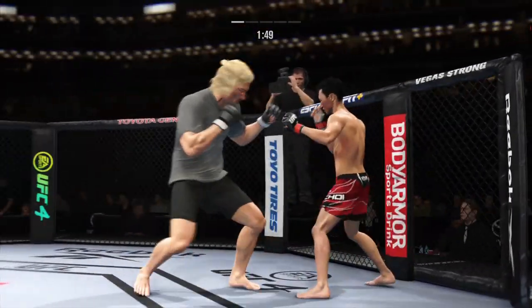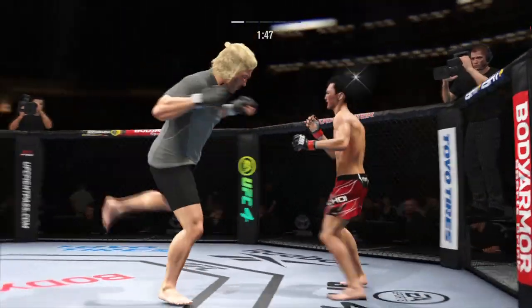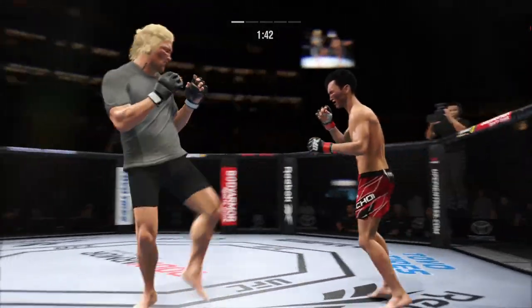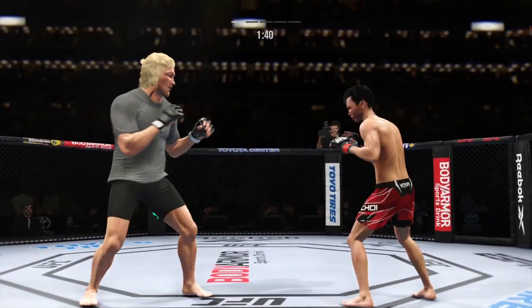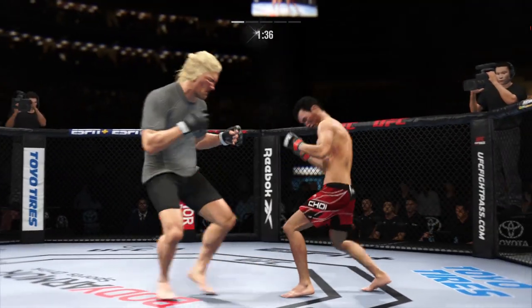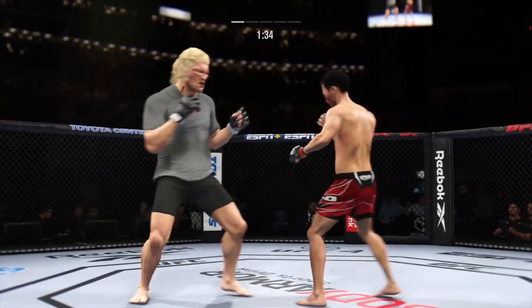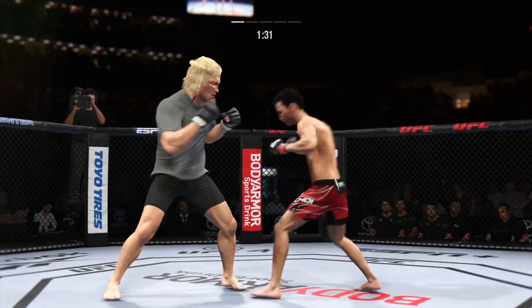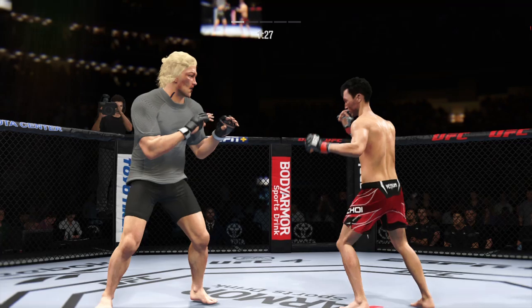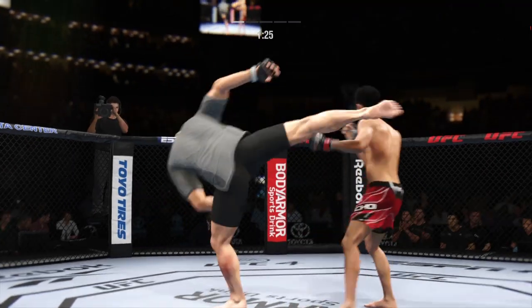Tried to establish that jab. Good combination there by Amir Khan. Big shot lands — timing his shots pretty well here early. He's doing a great job of mixing things up, keeping busy, being very active. Really using his reach advantage as he landed the jab. Keep your hands up! Choi's shot is blocked.